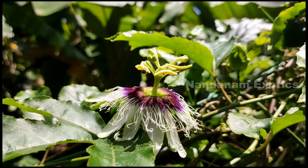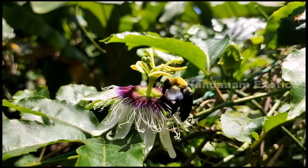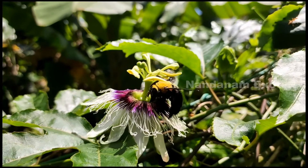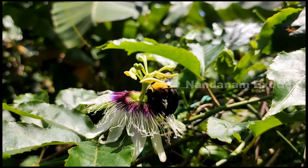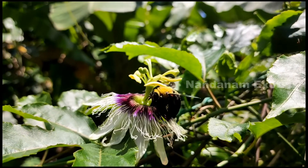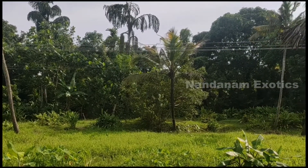Hi friends, it's Nirmal from Nandanamexotics and today we'll be looking at nature and going back into nature to find what all beautiful sights we can find. I have done an episode similar to this before — do check it out first or you can watch it after this video. In today's episode of the Into the Wild series, we'll be featuring a lot of butterflies, insects and moths that I found in the vicinity. As usual, we'll also be featuring a medicinal plant that is indigenously used in the Indian Ayurvedic system.